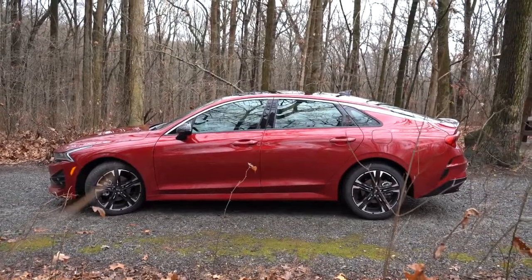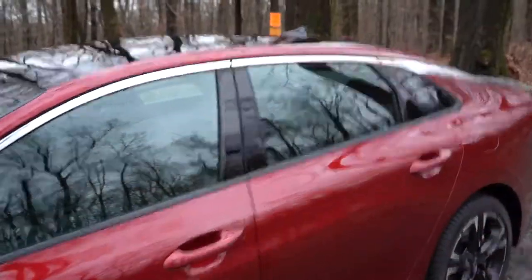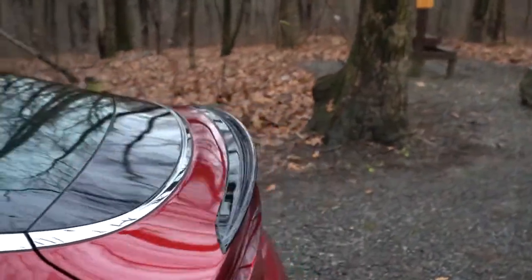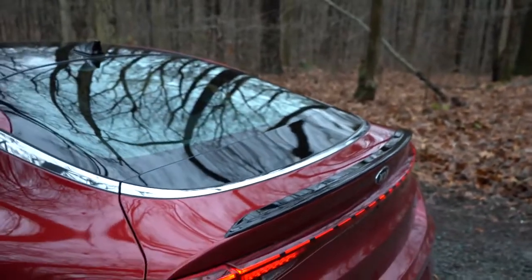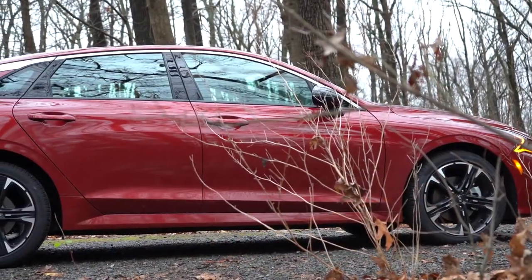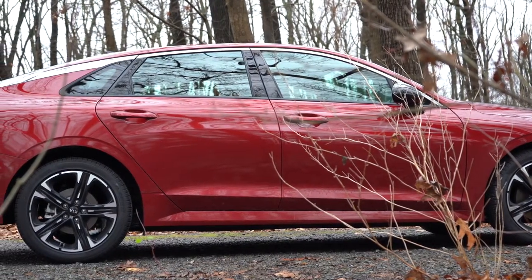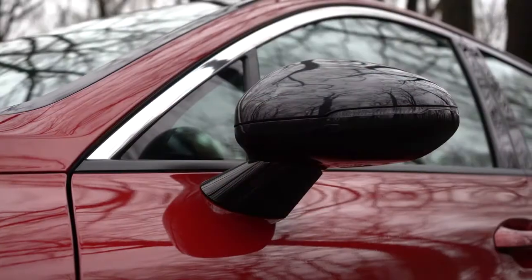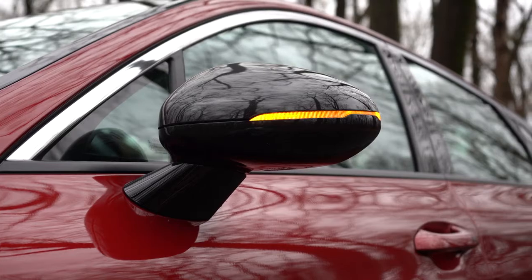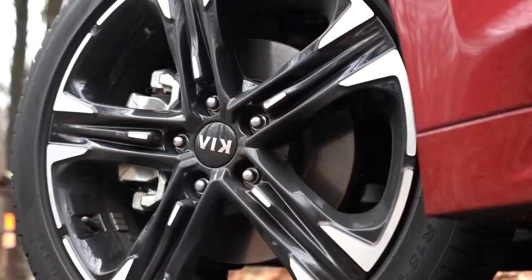On the side of the K5: there's upper chrome window trim that flows into the back and continues around the trunk — a unique design you don't really see anywhere else. Illuminated door handles come with the LXS and up, lighting the ground when you approach at night. Side mirrors are body-colored, power adjustable, standard across all trims, with LED integrated turn signals for GT Line and up. Wheel sizes: 16-inch alloys on LX/LXS, 18-inch alloys on EX and GT Line, 19-inch alloys on the GT.